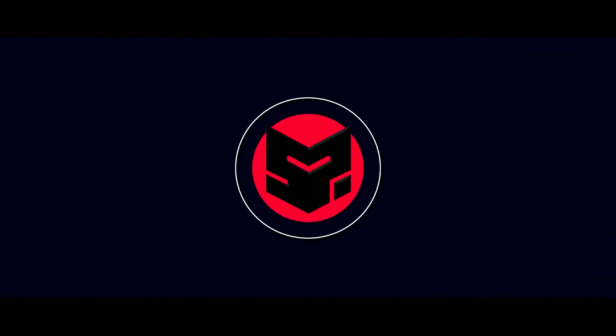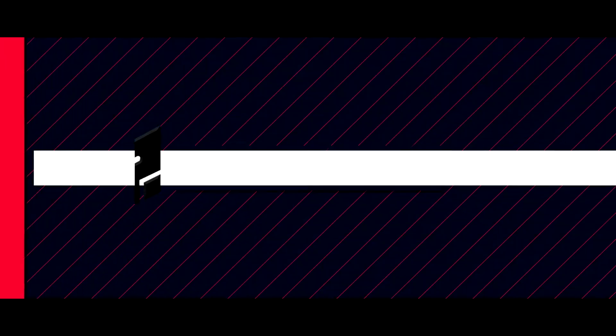दोस्तों मेरा नाम है Abdul Rashit और आप देख रहे हैं The Indian Budget Gamer। सबसे बड़ा downsideMIUI के साथ यह है कि यह एक बहुत ही heavily skinned operating system है। Multitasking की माने तो सबसे ज़्यादा खराब performance हमें देता है, और especially 2GB RAM वेरिएंट तो बिल्कुल खराब है, इवन दो apps एक साथ नहीं चला सकते।